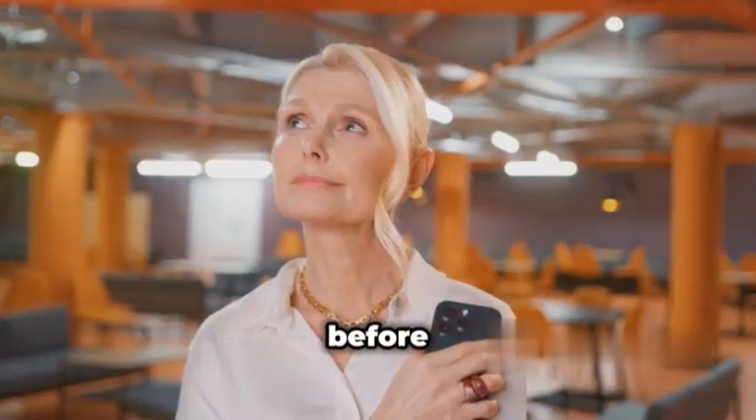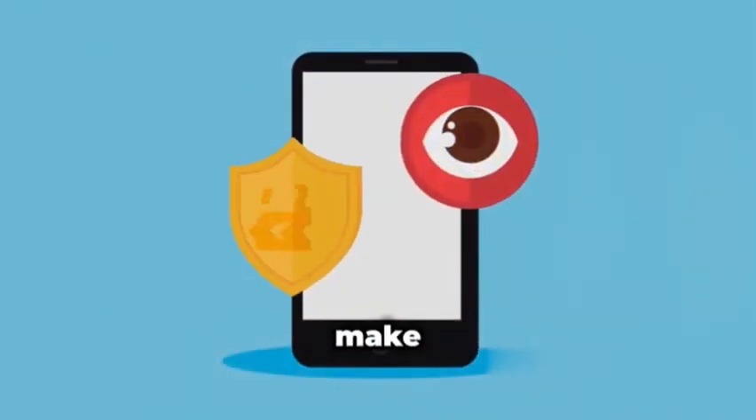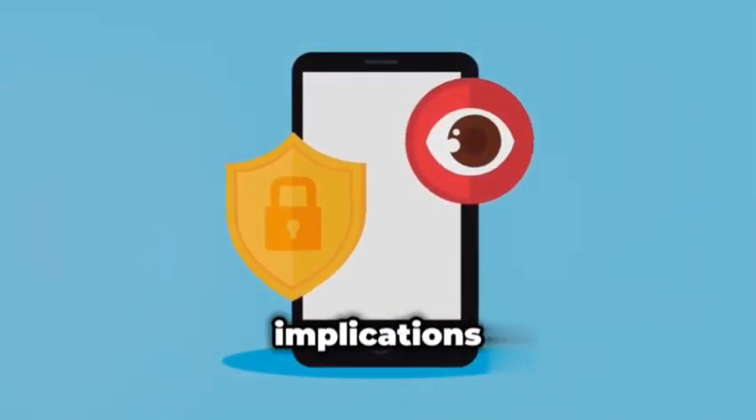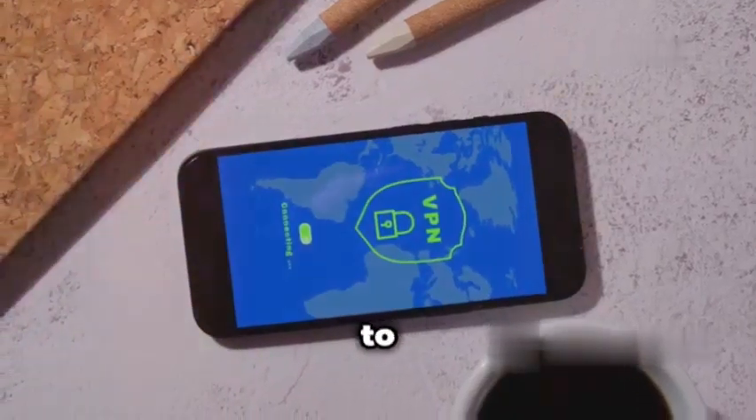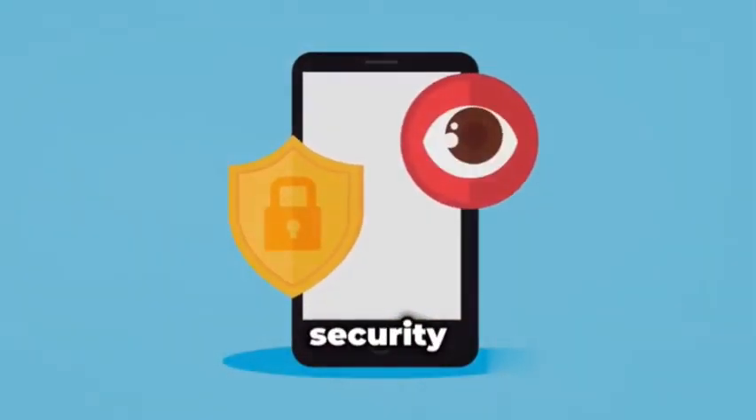So before you root or jailbreak your phone, weigh the benefits and risks carefully. If you decide to proceed, make sure you understand the security implications and take steps to mitigate the risks, such as installing a reputable mobile security app.